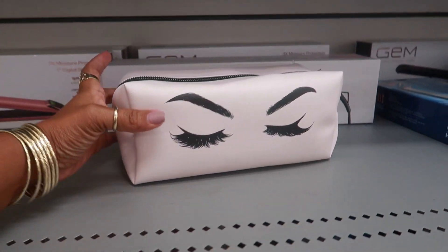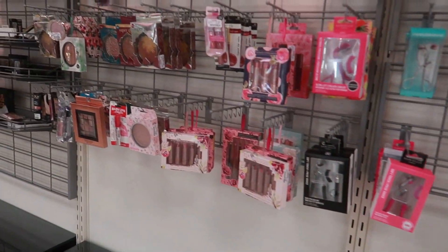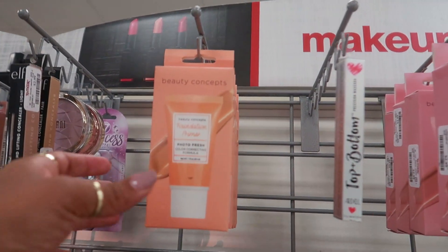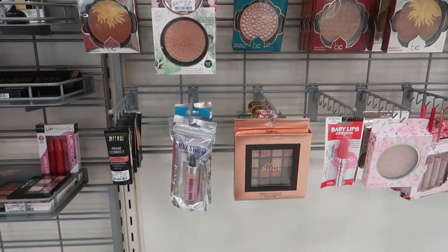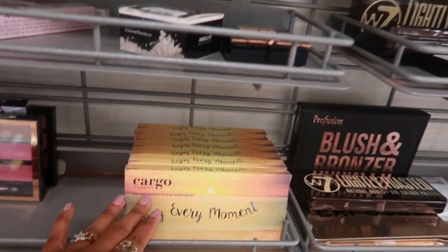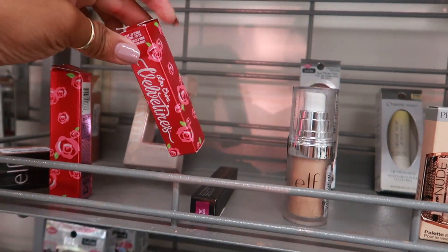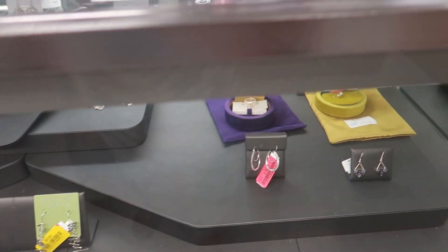Look at that cute cosmetic bag — this is $7.99. It looks like their makeup section is a little slim as well. Real Techniques — two Miracle Remedy sponges for concealer. Beauty Concepts Foundation Primer, $2.99. Yeah, not much over here. Cargo, $5.99. That Becca cover effects is $7.99, and then some Lime Crime Velveteen is $5.99. And just like Marshall's, they do have a few yellow tags over here in the jewelry section — so far that's the only place I've seen it.